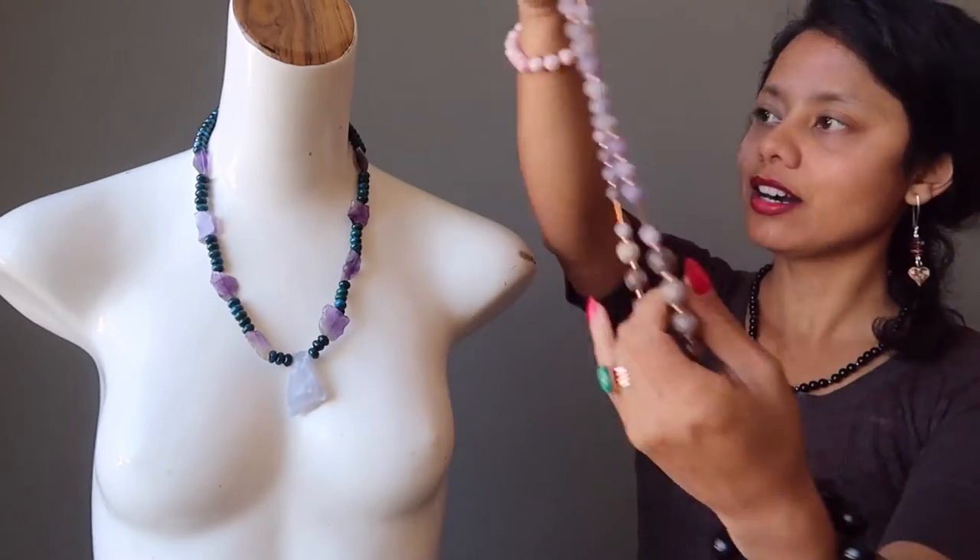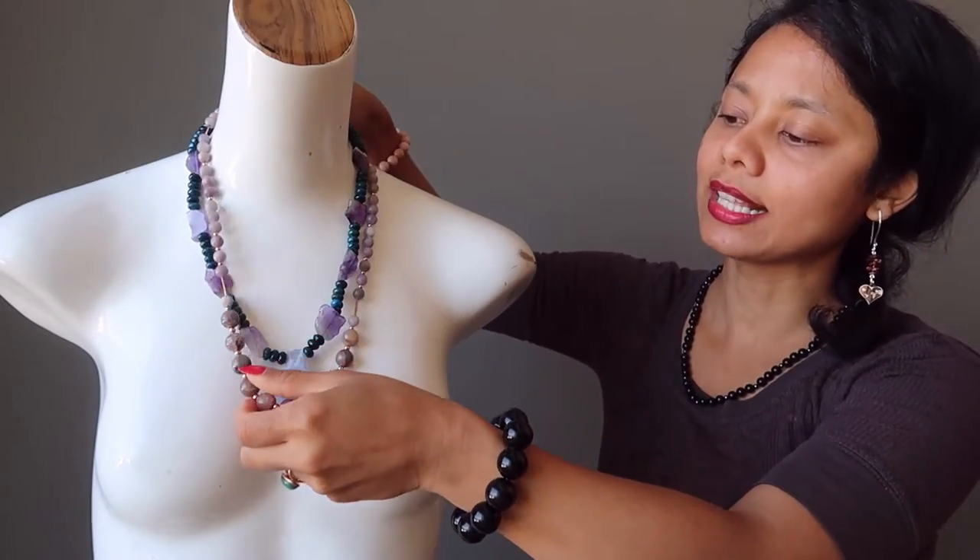So these are our two purple toned necklaces. They are both one of a kind and they do come in a gift box, ready to gift, or of course you can wear them yourself for chakra balancing. Thank you for watching and come visit us at the Satin Crystals Boutique any time.